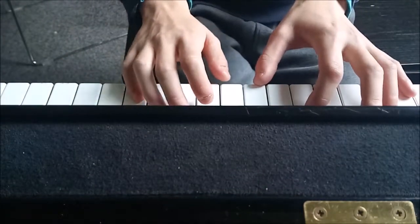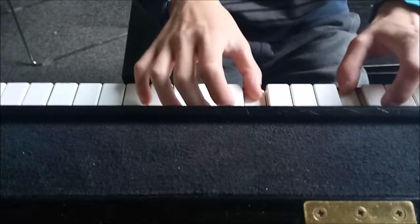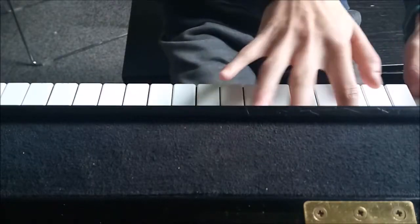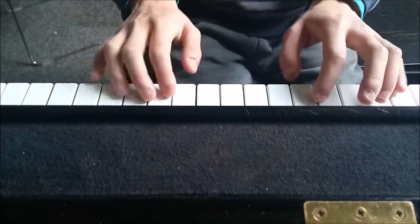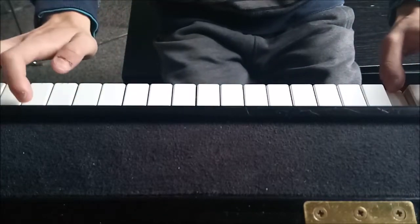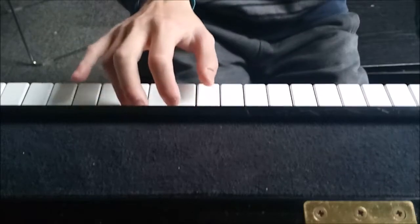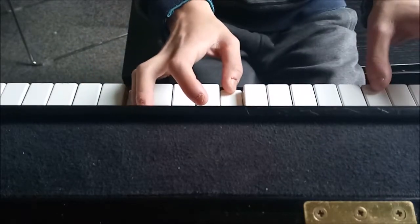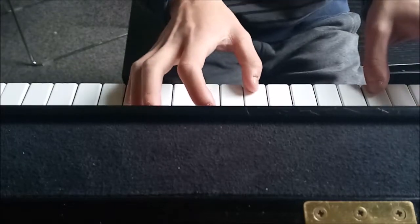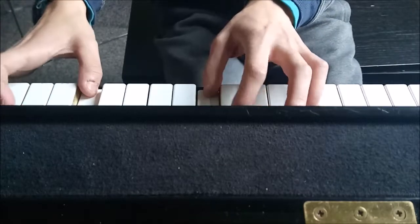Now let's play one song I haven't played on YouTube yet, but now it will be because I just wrote it. Listen. Let's play the chess section.